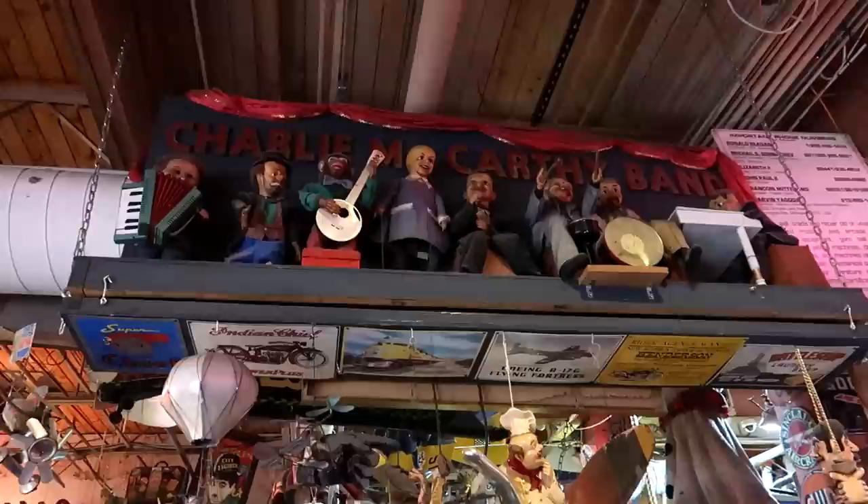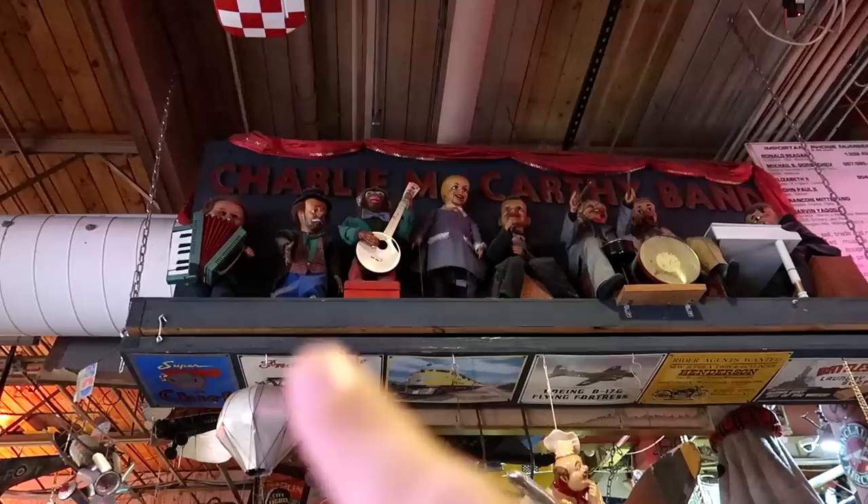Up above us we have the Charlie McCarthy Band. Charlie McCarthy is of course one of the most famous ventriloquist dummies of all time, and his little band there includes a guitar-playing monkey.